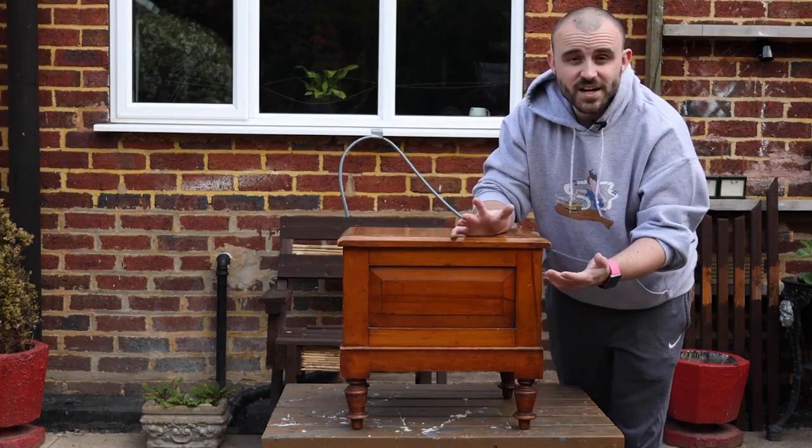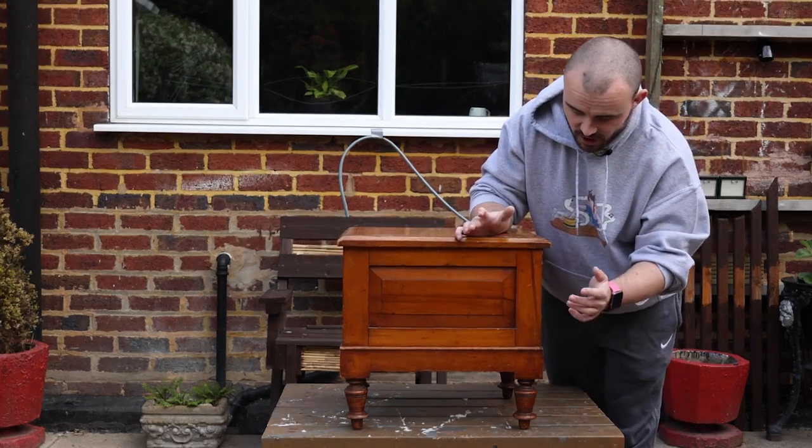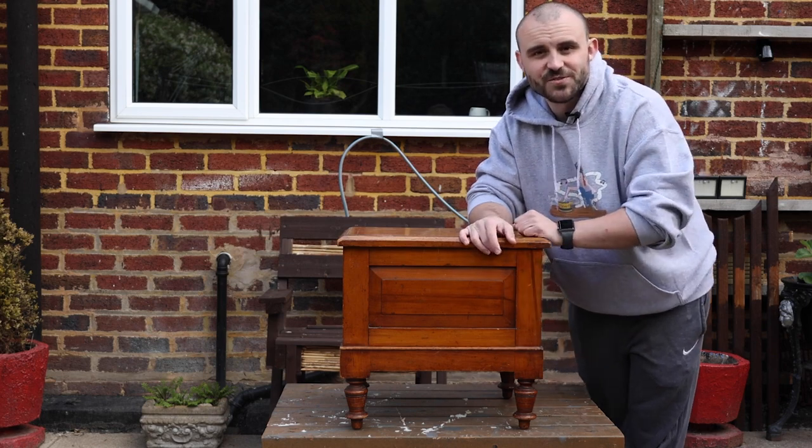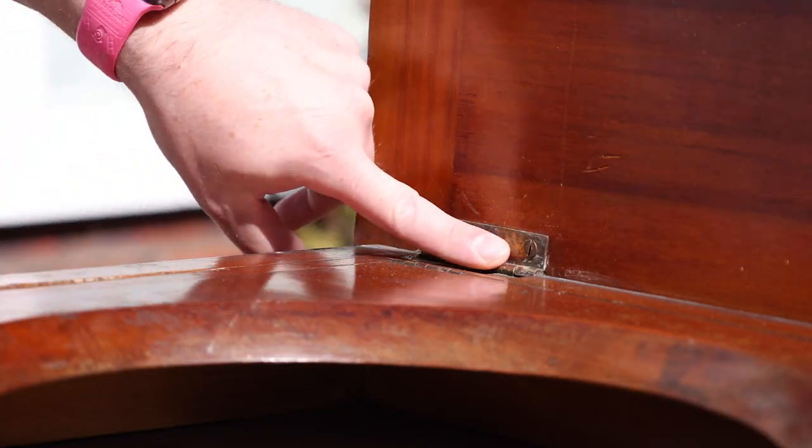Ideally if the top sands up nice I'll keep that as a natural wood, but the rest of it I think I'm going to paint. It's really nothing special — the veneer's peeling off and I don't think it's got much appeal in the current state. A lick of paint should give it a new lease of life. So the first job is to get these toppings removed.